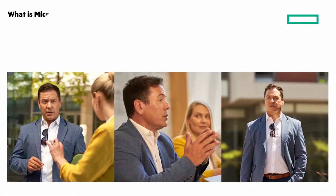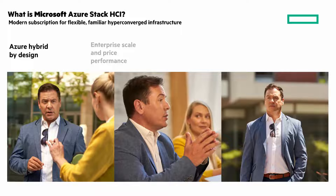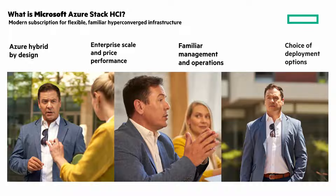What is Microsoft Azure Stack HCI? At a high level, it's a modern subscription for flexible, familiar, hyper-converged infrastructure. It's hybrid by design — hosted locally with the benefits of Azure, an always up-to-date HCI delivered as a service. Enterprise scale at an affordable cost. Reduce data center complexity and TCO through HCI technology. Simplified management and operate hybrid infrastructure seamlessly, with flexible deployments that meet your hybrid cloud needs with different deployment options.